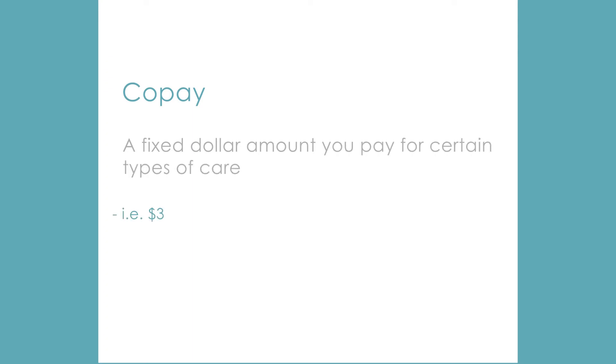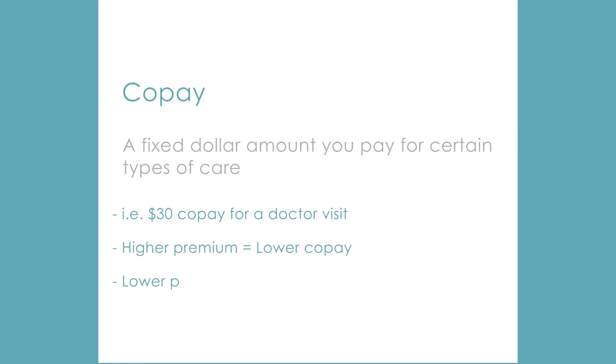The co-pay is a fixed dollar amount you pay for certain types of care. You may pay $30 for a doctor visit and the insurance company will pick up the rest. Plans with higher premiums generally have lower co-pays and vice versa. And some plans do not have co-pays at all — they use other methods of cost-sharing.